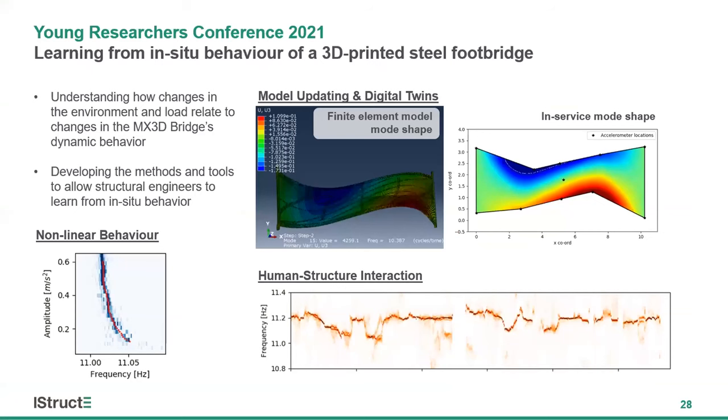I've only had time to touch on one example of how the short-time random decrement technique is allowing us to better understand the MX3D bridge. Shown in the top right, there's work I've been doing with the Alan Turing Institute and Imperial College London on updating a finite element model of the bridge to reflect its in-service behaviour. This model is to form the basis of a digital twin of the structure — a digital version of the bridge updated using the sensor network to reflect how the bridge's behaviour evolves when installed in Amsterdam. The use of different triggering conditions has also allowed us to isolate a wide range of non-linear behaviour, such as the relationship between amplitude of bridge acceleration and the change in frequency of different modes.